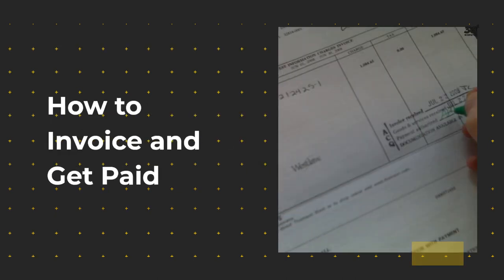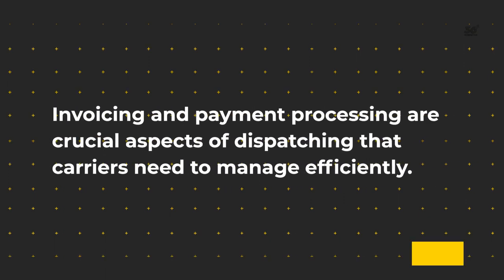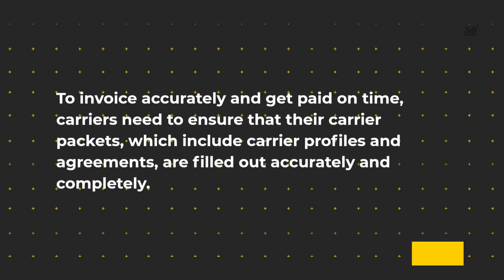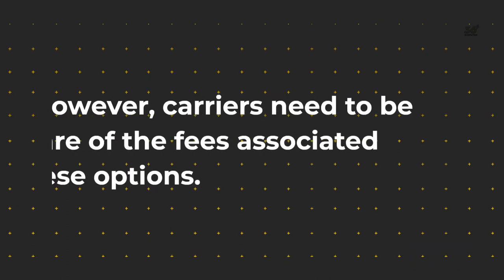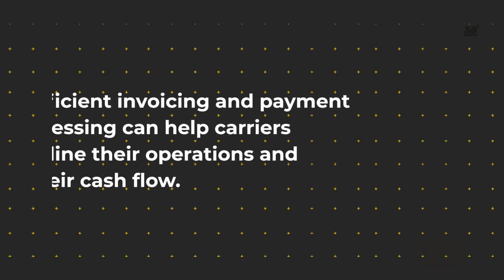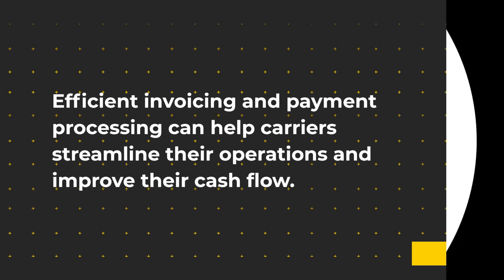How to invoice and get paid. Invoicing and payment processing are crucial aspects of dispatching that carriers need to manage efficiently. To invoice accurately and get paid on time, carriers need to ensure that their carrier packets, which include carrier profiles and agreements, are filled out accurately and completely. Additionally, carriers need to consider invoicing and payment options like factoring and quick pay for faster payment processing. However, carriers need to be aware of the fees associated with these options. Efficient invoicing and payment processing can help carriers streamline their operations and improve their cash flow.